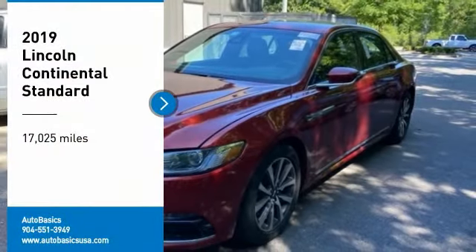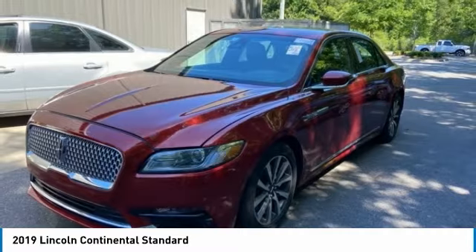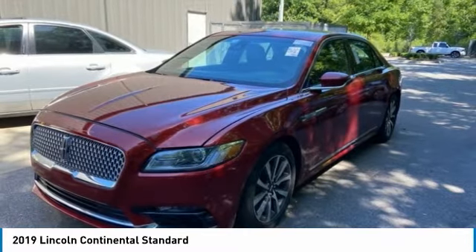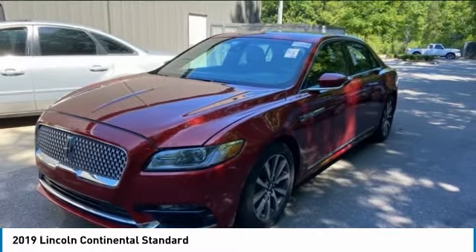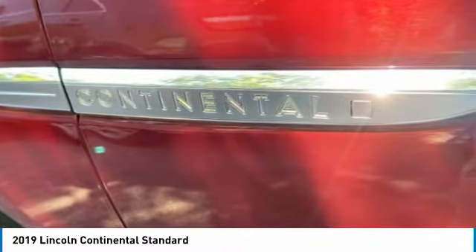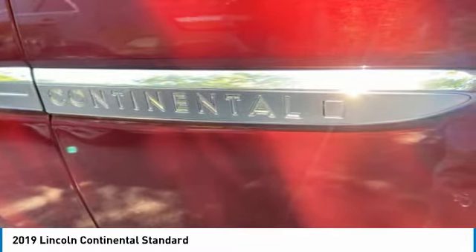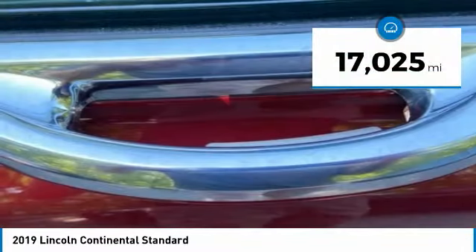Come test drive the 2019 Continental. The Continental is synonymous with the flagship of the Lincoln brand. Lincoln Continental delivers comfort and technology in a stylish full-size package. Packaged with technology, computer electronics are applied to nearly every facet of the driving experience. This vehicle has less than 20,000 miles.